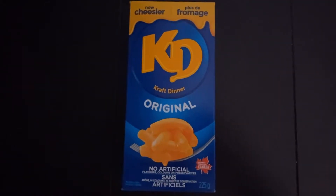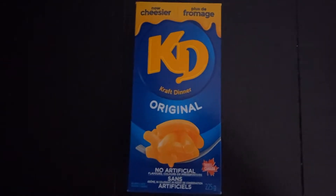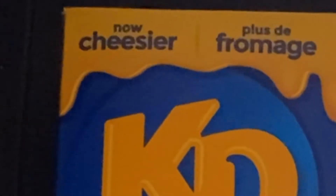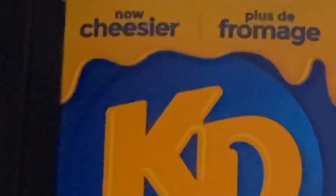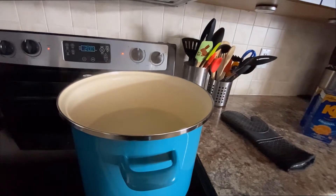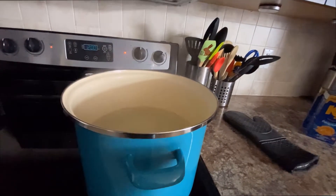In order to sample the Kraft Dinner, we must prepare the Kraft Dinner, which is reportedly now cheesier. My confidence in cooking this may shock you following the disaster of the apple pie hot dog, but it's Kraft Dinner, for God's sakes.